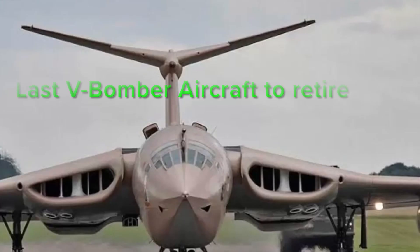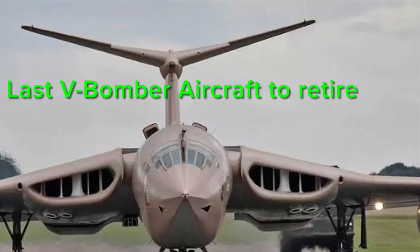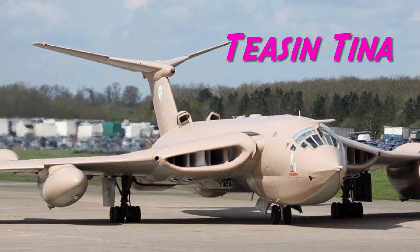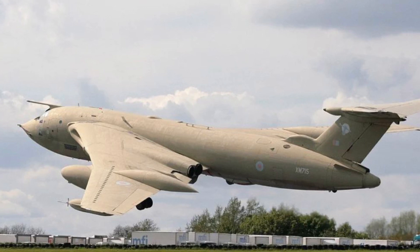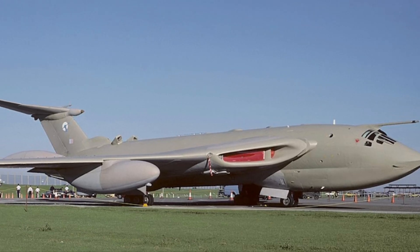The bomber Victors retired in 1968, but the aerial tankers remained in service until 1993. In a funny turn of events in 2009, a Victor named Teetering Tina was doing a high-speed taxi when it leaped off the runway, obtaining a short 11-second flight. She is only one of four Victors left.